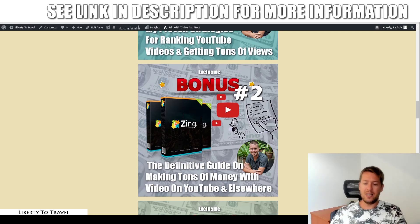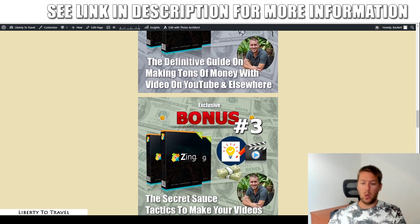Then bonus number two: the definitive guide to making tons of money with videos on YouTube. I'm going to show you exactly what other YouTubers are doing to make money with their videos, what I'm doing to make money with my YouTube videos. I'm going to break down different strategies of making money using YouTube videos, and step by step show you exactly how to do the same. That's bonus number two.